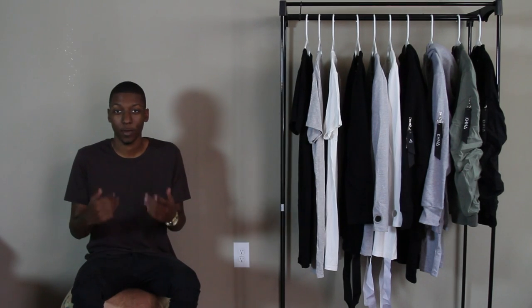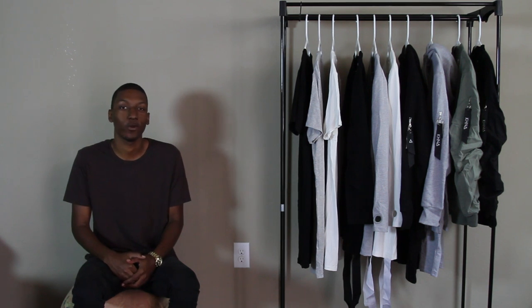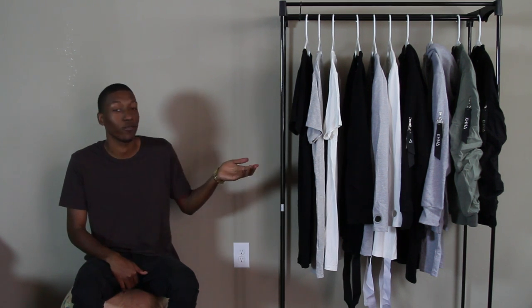What's up world? Welcome to Mock. Today we have another brand spotlight for you guys. As you can tell by the title, we're going to be going ahead and showing off Khan Studios.